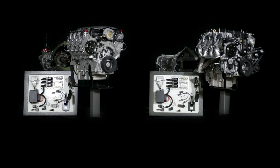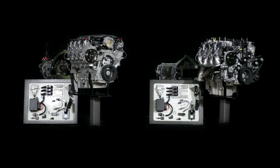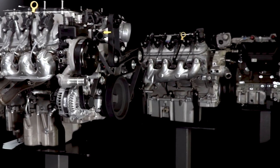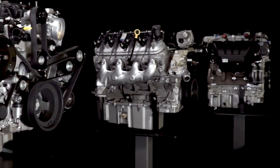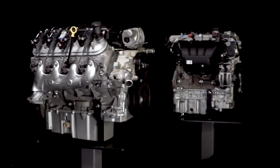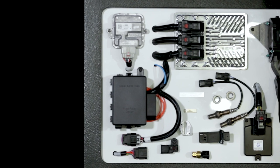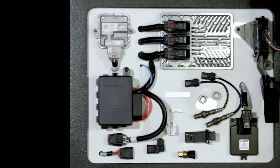These plug-and-play engine and transmission combinations will save you time and guesswork. The Connect & Cruise powertrain systems coverage now includes not only LS and LT engines, but also the original small block and big block crate engine families to install in your vehicle.